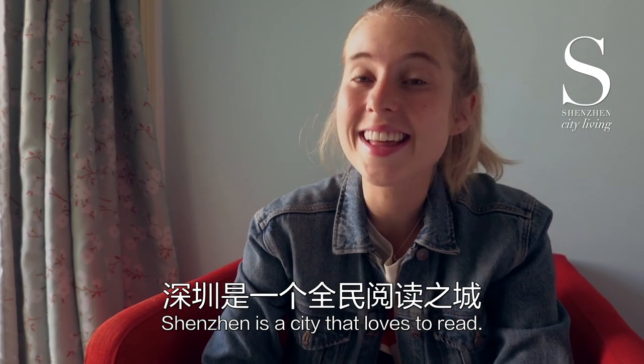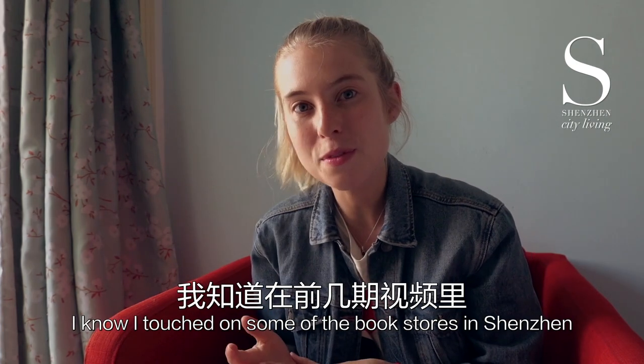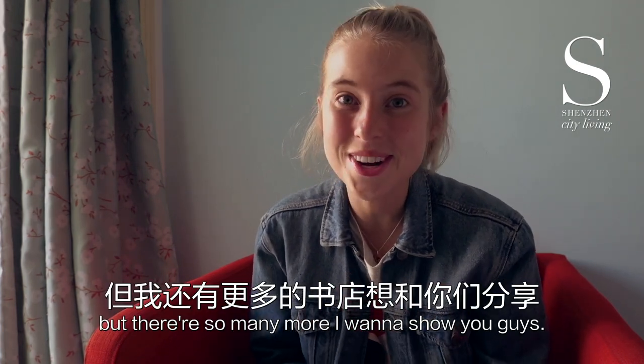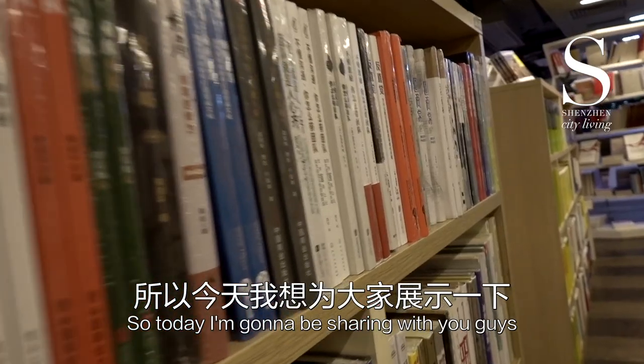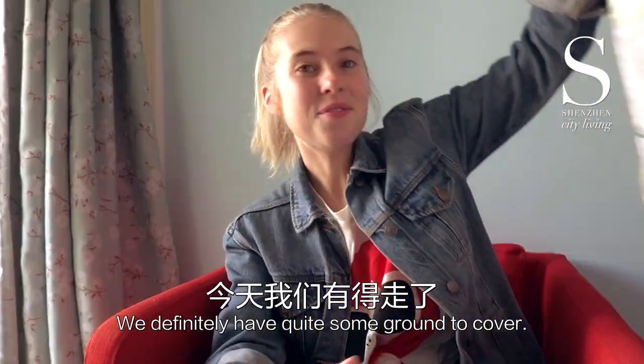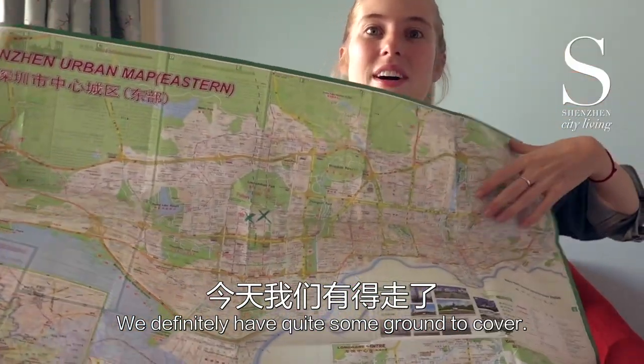Fun fact, Shenzhen is a city that loves to read. I touched on some of the bookstores in Shenzhen in a previous video, but there's so many more I want to show you guys. So today I'm going to be sharing with you guys some of the most amazing bookstores and libraries in Shenzhen. We definitely have quite some ground to cover.